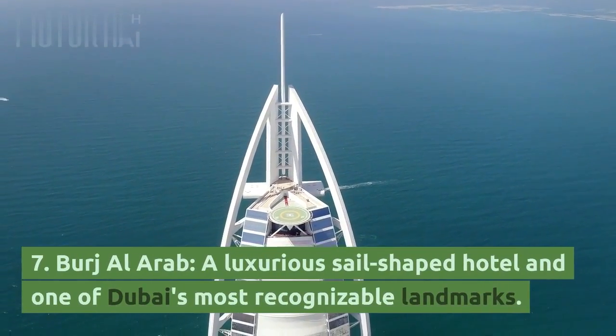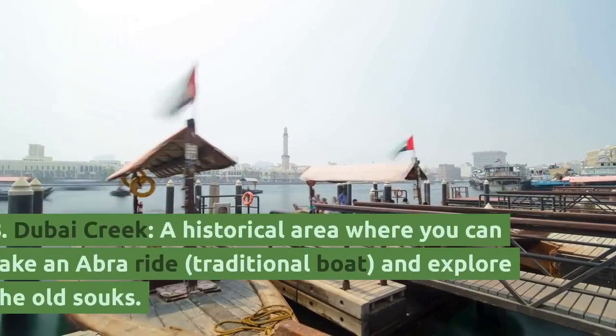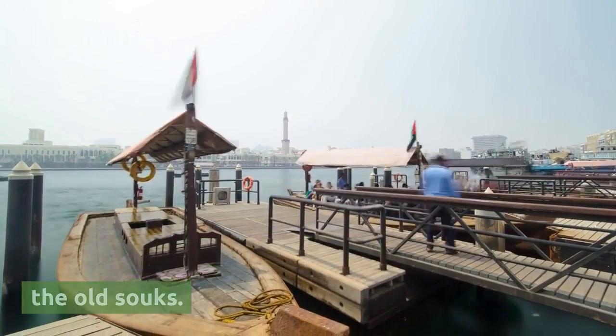7. Burj Al Arab, a luxurious sail-shaped hotel and one of Dubai's most recognizable landmarks. 8. Dubai Creek, a historical area where you can take an Abra ride — a traditional boat — and explore the old souks.